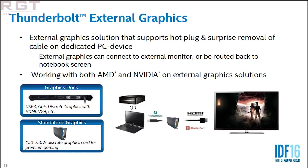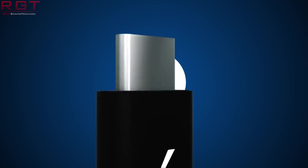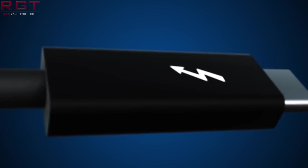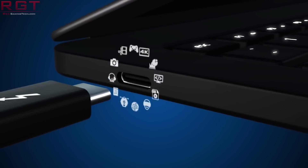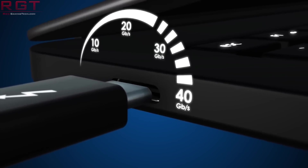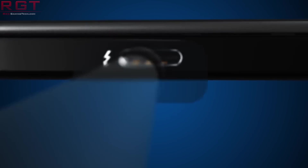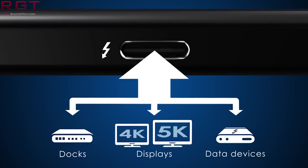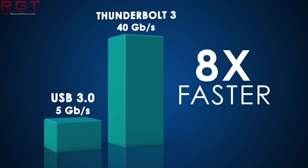Thunderbolt has always been under the domain of Intel. Thunderbolt 3 had 8 lanes of DisplayPort 1.2 for dual 4K 60Hz displays, a USB 3.1 controller, 4 lanes of PCIe 3.0, and up to 100 watts of charging from a single USB Type-C connector. However, Intel announced earlier this year that they were going to allow the industry to adopt a new non-exclusive, royalty-free license, looking to see adoption rates of Thunderbolt really increase. That is why we are seeing it included in USB 4.